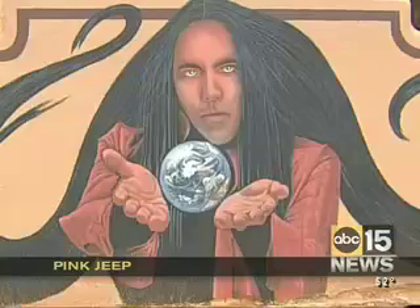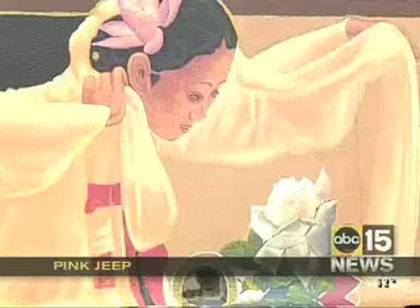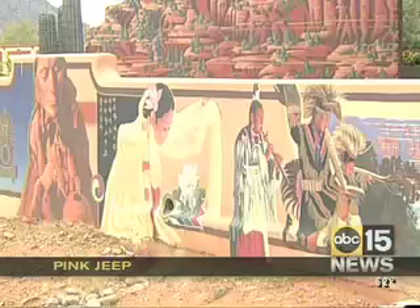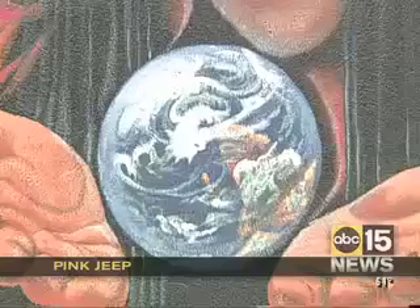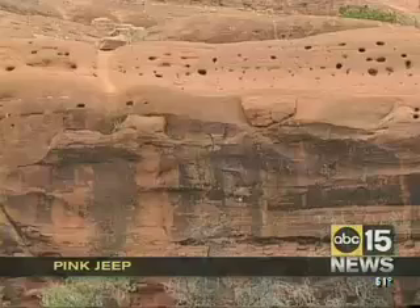But it's the people who once ruled these rocks that keep Pink Jeep's clients amazed. They were the Sinawas — people without water, as the Spanish called them. They lived in Sedona between 500 and 1300 AD, farmed this rich earth, and lived in caves carved throughout the rocks.